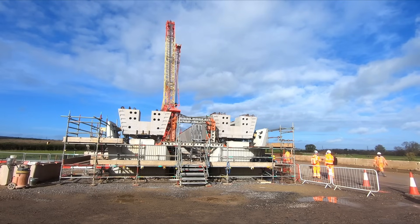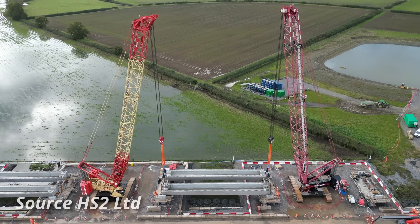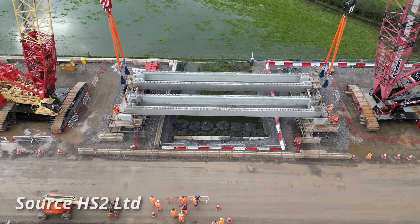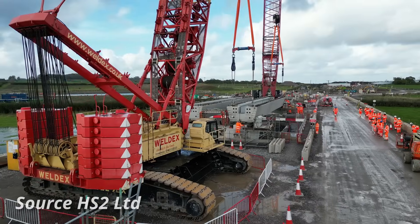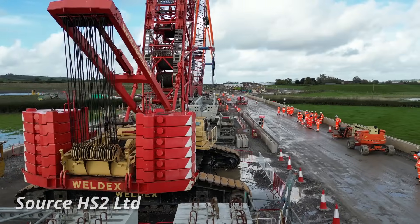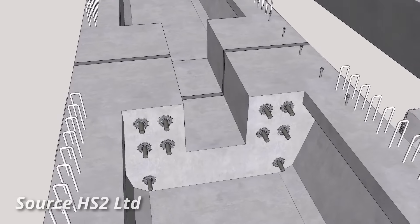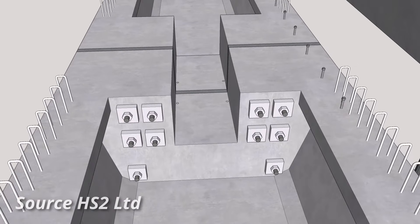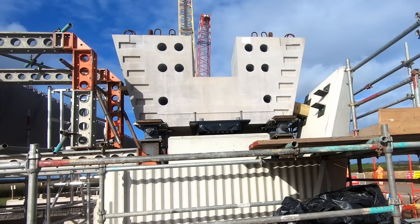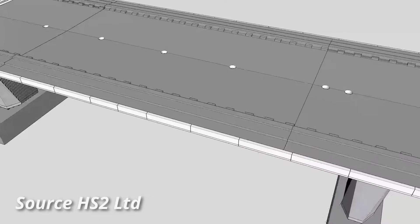Each of the viaduct's 36 spans will require two beams, with spans of between 20 and 25 meters. It is hoped that one beam will be lifted into place each day, weather permitting. However, as with every lift, this depends on wind speed, so on days with high winds lifts may not be possible. Once installed, the beam will be post-tensioned to the adjoining beam using short threaded bars slotted into holes within the ends of the beams.